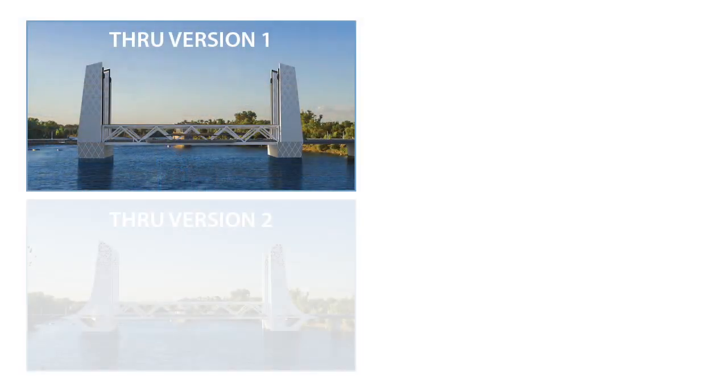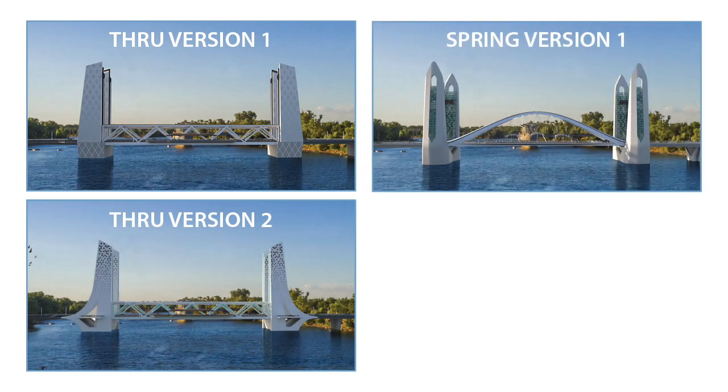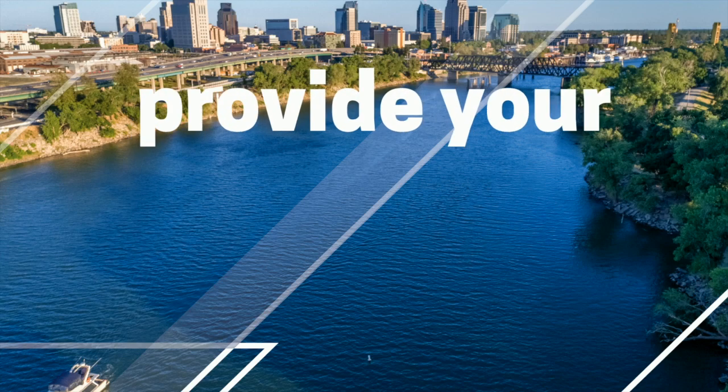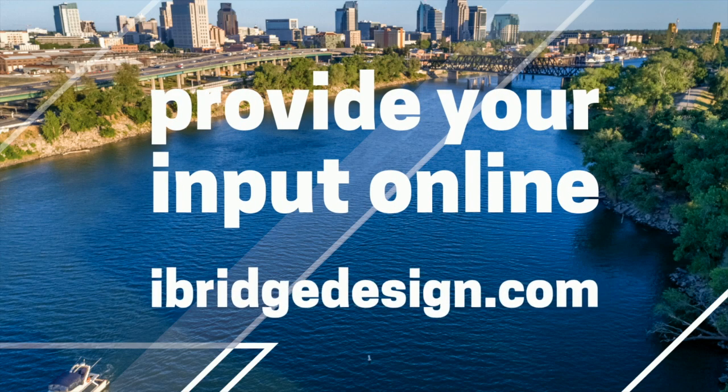What's amazing about an iconic design is that it hits you emotionally — and these bridges do. I encourage you to dig deep and give us great feedback. When the bridge is built, I'm sure all of you will use it and cherish it. It will be a very integral part of two great cities.